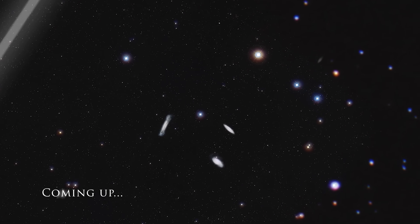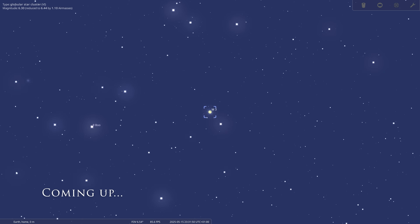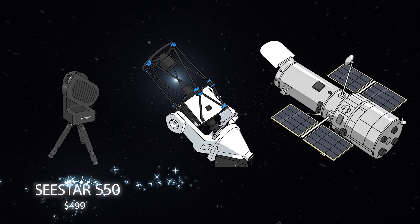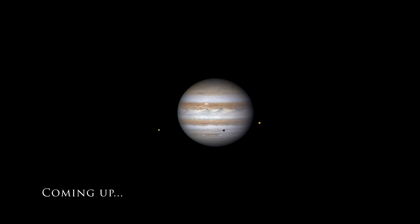Coming up on tonight's episode we're exploring three galaxies for the price of one. We're also going to learn how to spot a super secret hidden light show from your garden, and what level of surface detail you can make out on Jupiter with just a $500 telescope.